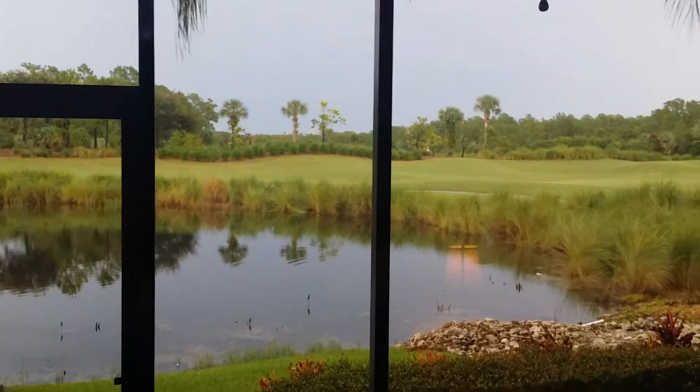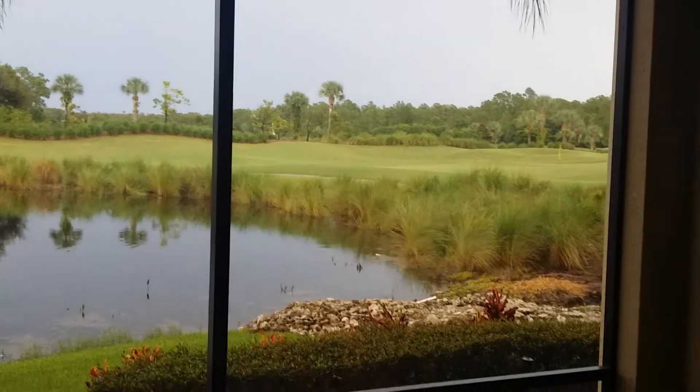On the left hand side we have a dining area which they currently have set up to use as an office. On the right we have the family room which has access to the lanai, with a beautiful view — a little cloudy out today but very lush.